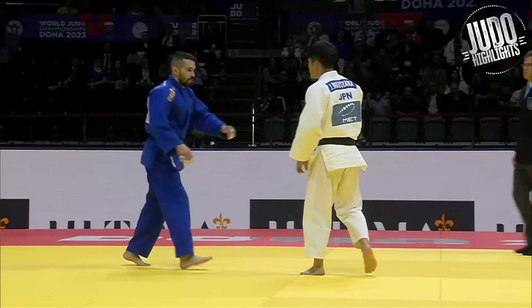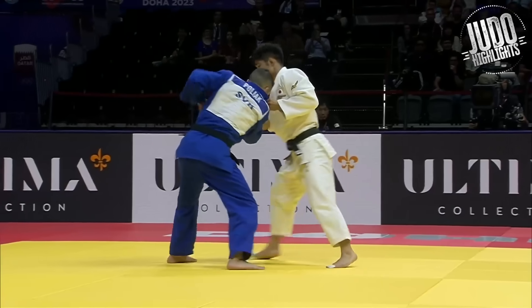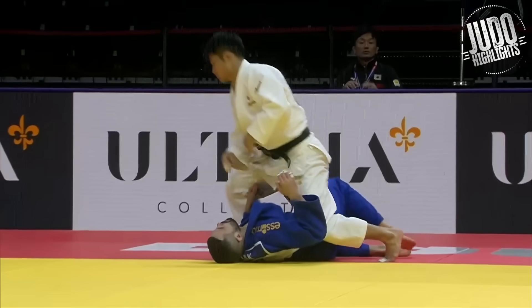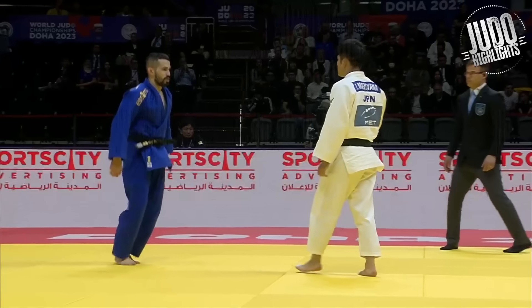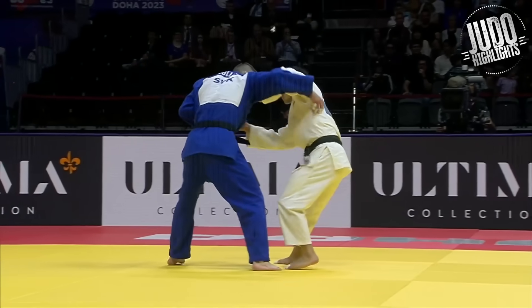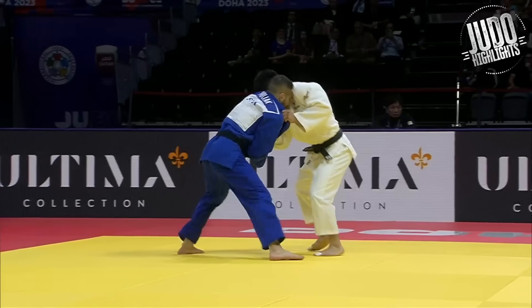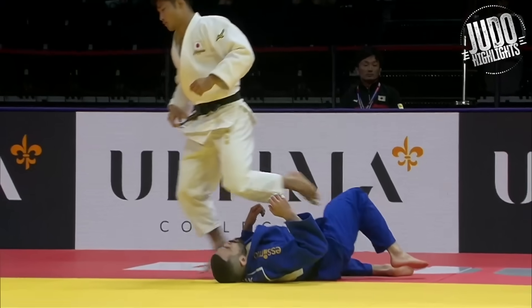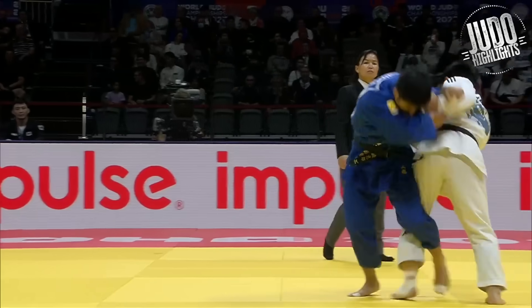Another one from Maruyama — lightning fast. He was setting it up with steps, forcing him to walk onto it. Watch these little steps he takes to make him walk backwards. And the entry — I don't think I've seen a Tomoenage faster than that.